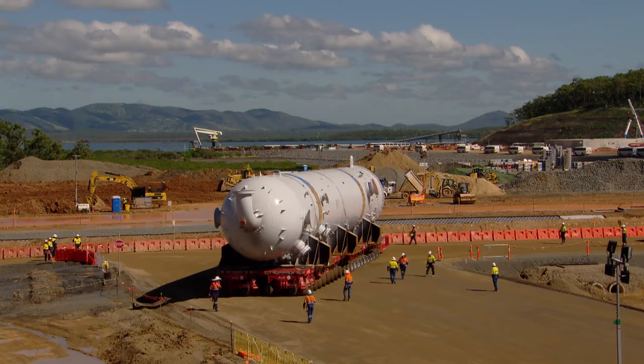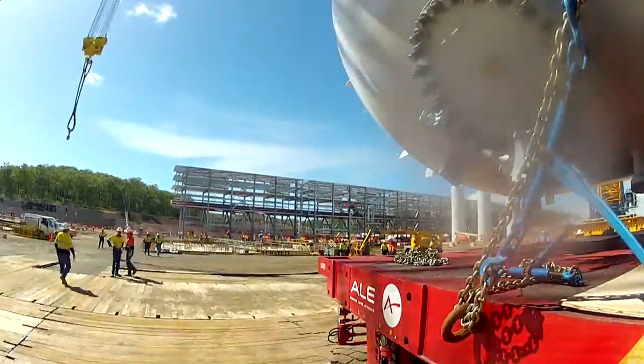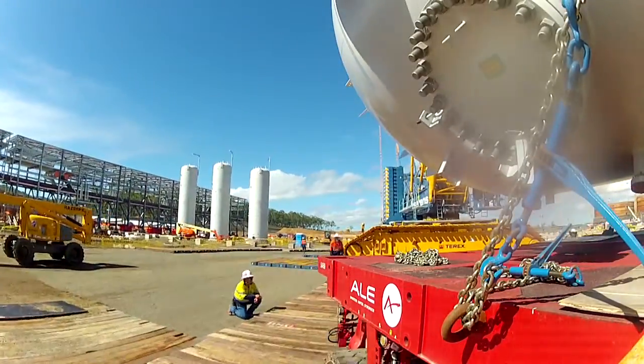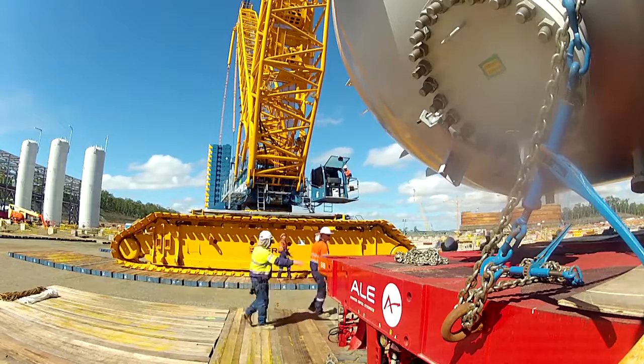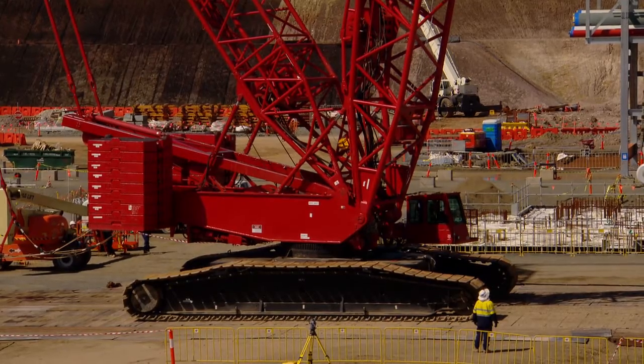It's a bit of a manoeuvre — there's a couple of big turns we've got to take to get it in. We'll put it up onto a set of mats that are set up; it's about a 60-metre runway that we've got set up for two cranes: the CC 6800 and the CC 2800.